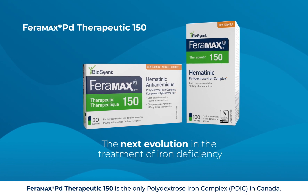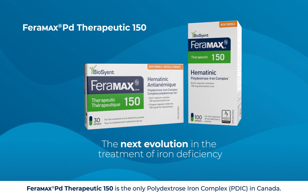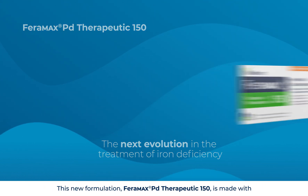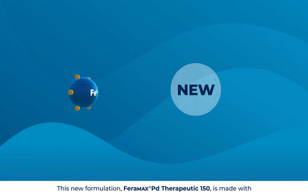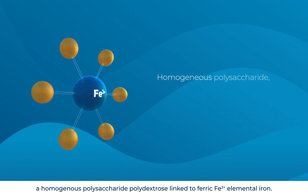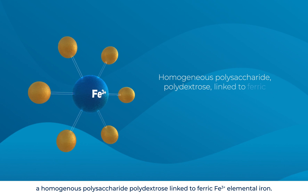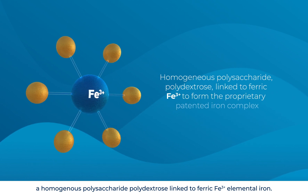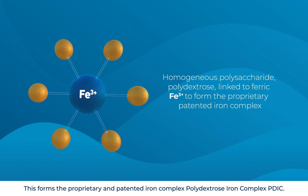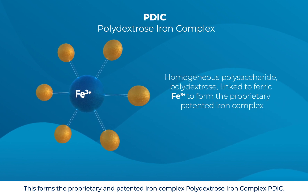Faramax PD Therapeutic 150 is the only polydextrose iron complex, PDIC, in Canada. This new formulation is made with a homogenous polysaccharide — polydextrose — linked to ferric Fe3 elemental iron. This forms the proprietary and patented iron complex, polydextrose iron complex, PDIC.